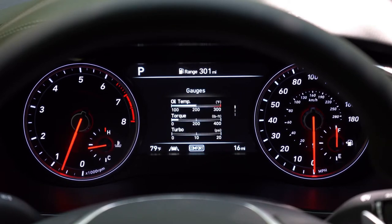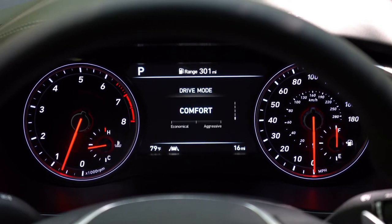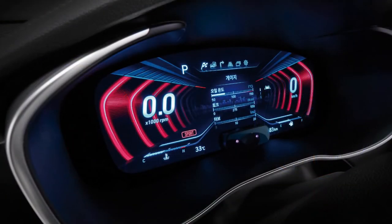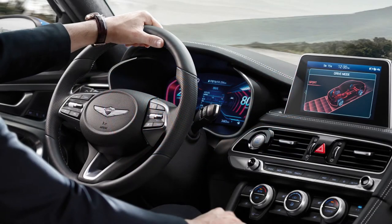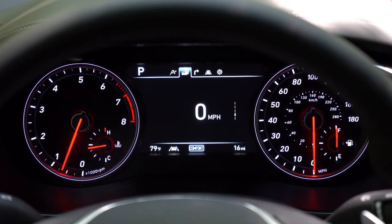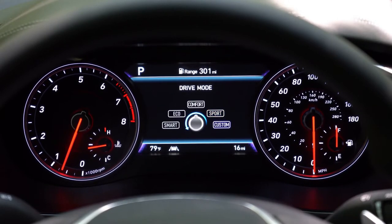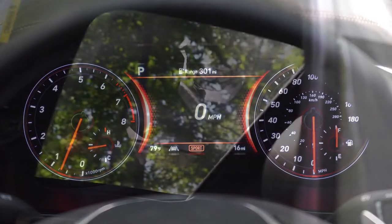The gauges are fine, but in Korea the G70 comes with a 3D digital gauge cluster that looks absolutely amazing — Genesis should bring it to the US. Many manufacturers are moving to digital gauges, including Hyundai on the Palisade and new Elantra, and Audi still leads in the US. If Genesis brought their 3D digital gauge cluster stateside, it would be a standout feature.